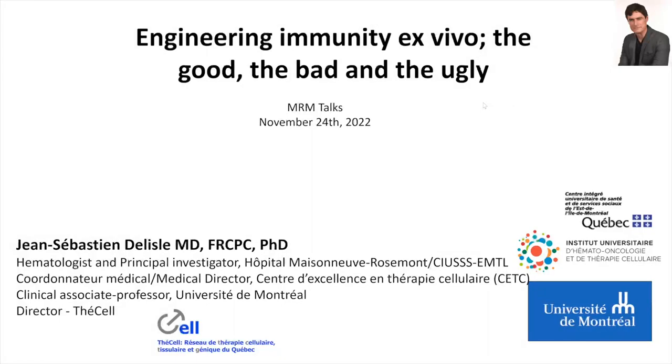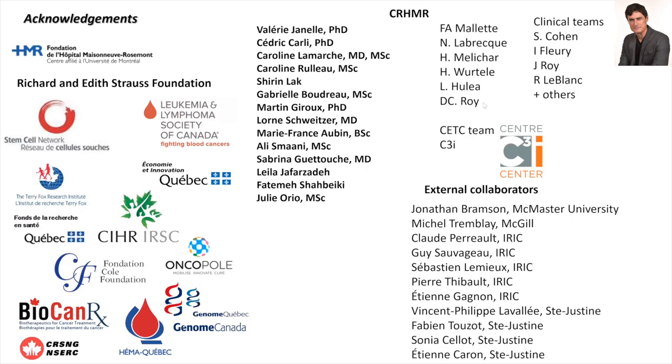I'll be mostly discussing the good, but unfortunately I also have to tell you about the bad and the ugly around engineering ex vivo T-cells and adoptive immunotherapy in general.